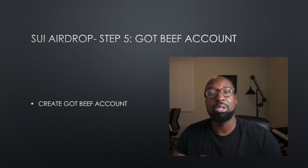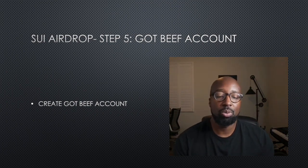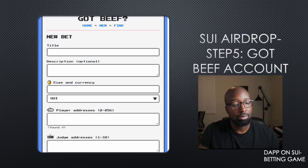Step five: you want a GotBeef account. GotBeef is a dApp — it's an online betting project on the SUI network. You want to create one of those accounts, as it's a way to interact with the SUI ecosystem. Create your account and you're good to go.